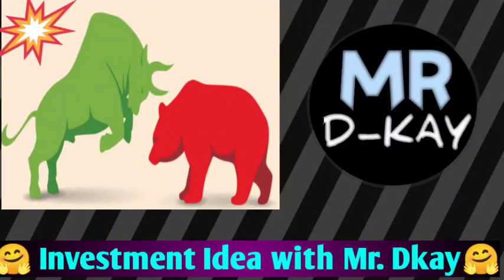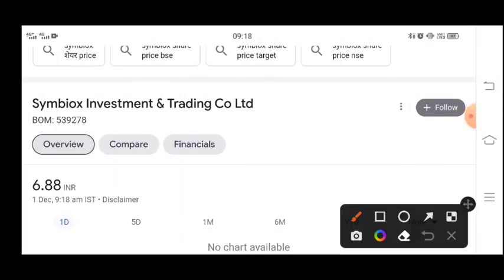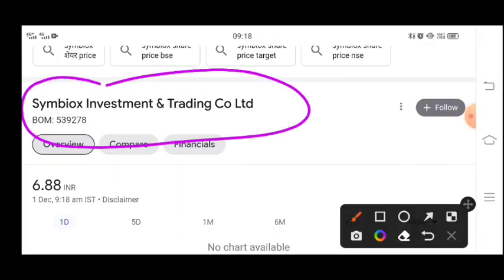Hey guys, welcome to our YouTube channel. Today we are going to talk about Simbhaix Investment and Trading Company Limited.